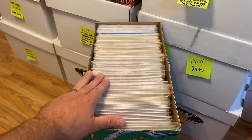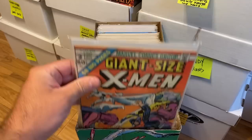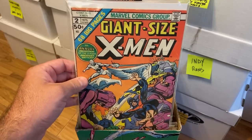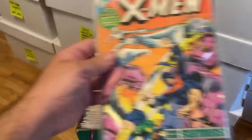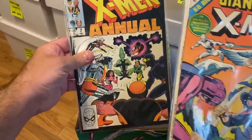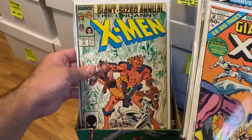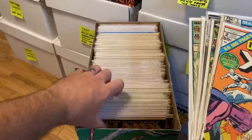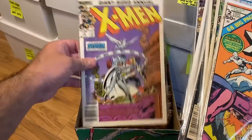This next box is all Uncanny X-Men — and there's actually more in other boxes. I'll pull the first book out here because it's pretty cool: Giant Size X-Men number 2. When I saw that, my heart dropped — I thought maybe there'd be a Giant Size X-Men number 1, but unfortunately there was not. Still really cool. Then there's a whole bunch of annuals: numbers 5, 7, 8, 9, 10, 11, 15, 17, and 18 — almost the entire run of annuals. Annual number 11 has the first cover appearance of Jubilee.